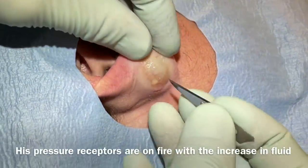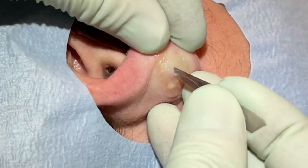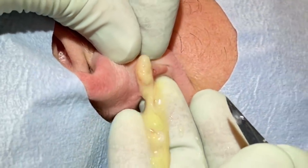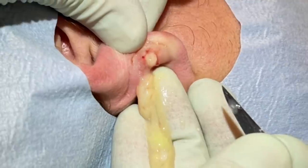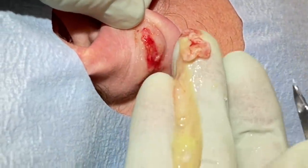It's just going to be a little tiny pinch. There we go. That just totally deflated and we got lots of cyst particles out too.